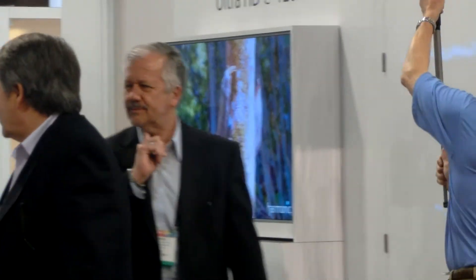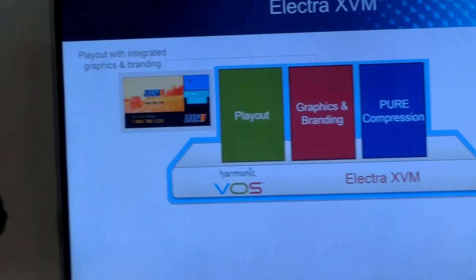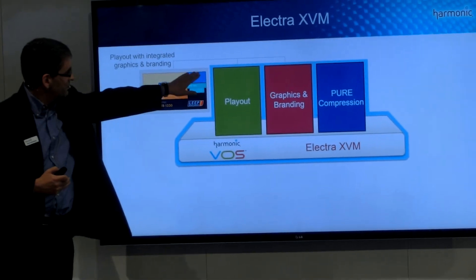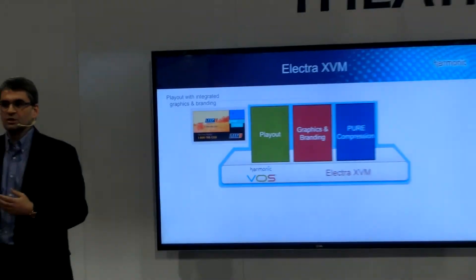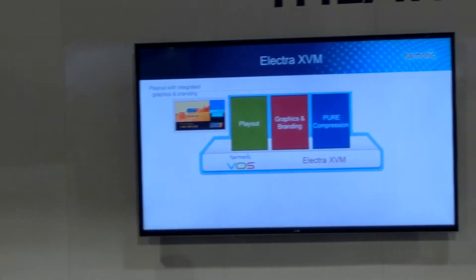The first thing you can do is playout with integrated graphics and branding. You'll be building on an encoder to effectively switch to local content, do a squeeze back, and then — while your live content is still playing in the upper right — play an advertisement and put an overlay with localization. This creates all kinds of monetization and business model opportunities for our customers that we think would be very valuable.